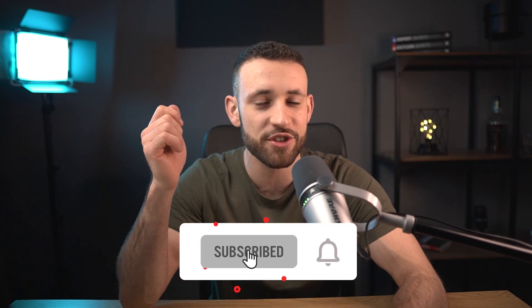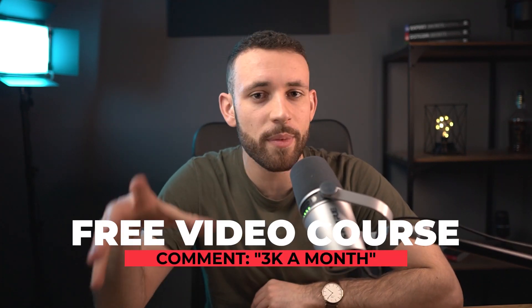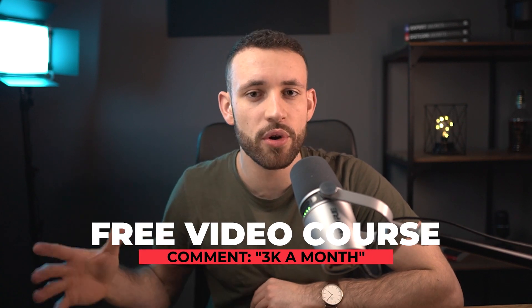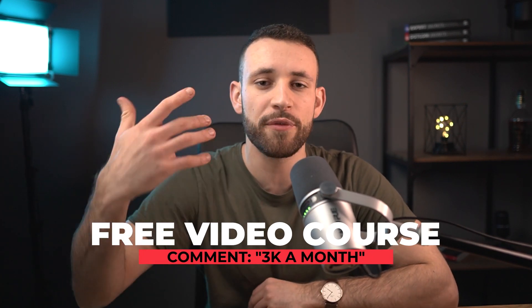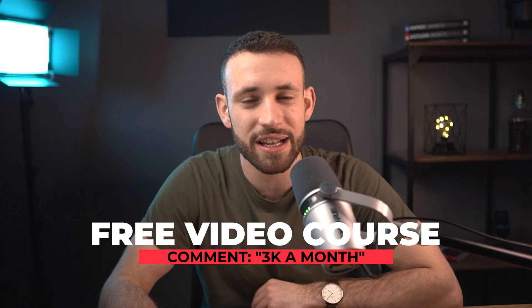Before jumping to this method, if you're enjoying this video please make sure to leave a like. If you are new on this channel, make sure to subscribe and hit the notification bell so you won't miss any of my brand new money making videos. I have created for all of my subscribers a brand new free training video course on how to start making $3,000 a month, so leave a subscribe and let me know in the comments below.